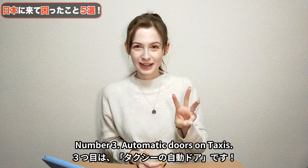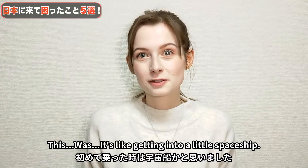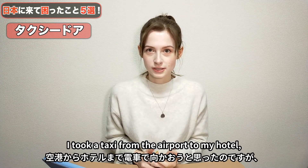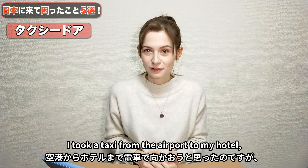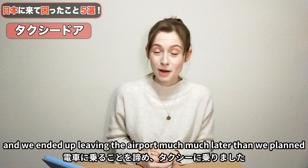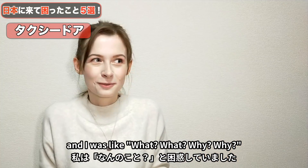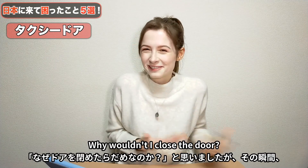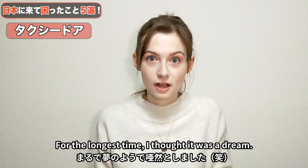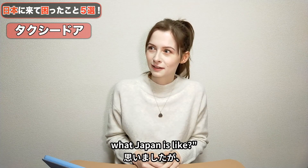Number three: automatic doors on taxis. It's like getting into a little spaceship. The first time I came to Japan, I took a taxi from the airport to my hotel — I wanted to take public transport, but there was an issue with my luggage and we ended up leaving much later than planned. I reached for the taxi door, and the driver was just like, no, no, no, no. And then I saw it close automatically. For the longest time I thought it was a dream — like, am I still asleep on the plane?